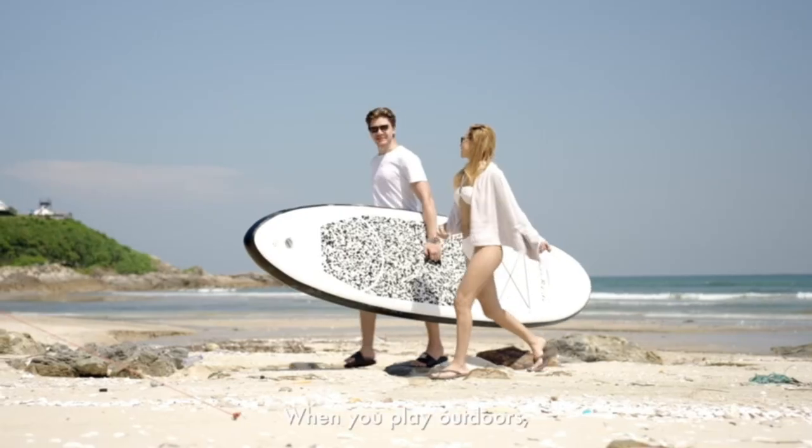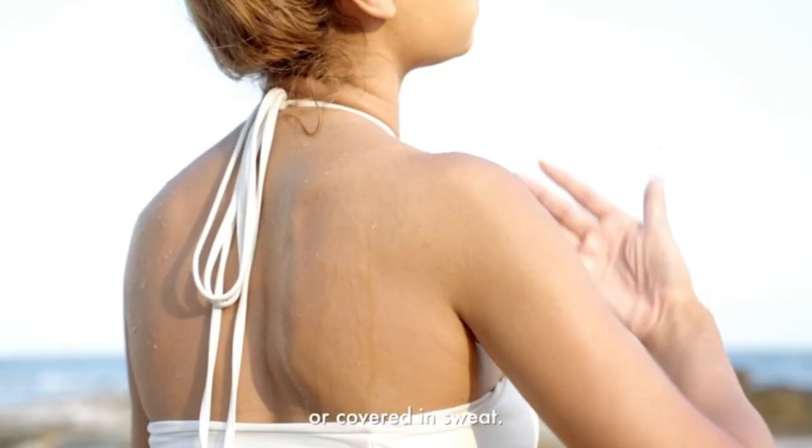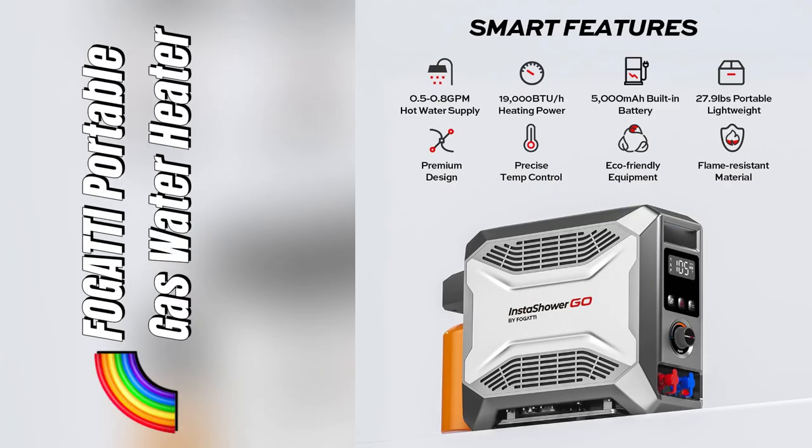This little guy turned my camping trips into luxurious mini vacays. Ready to level up your adventure game? Grab yours now before they sell out.